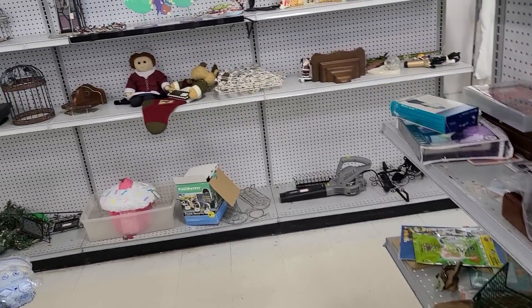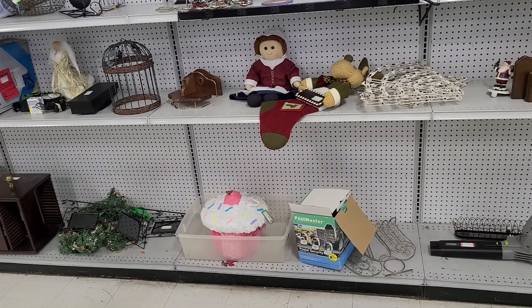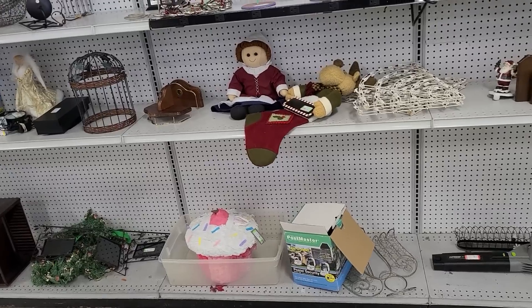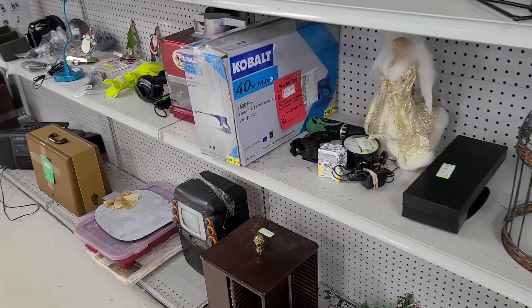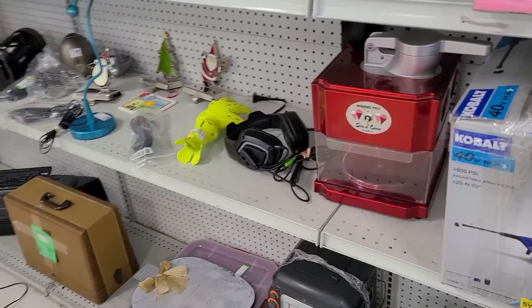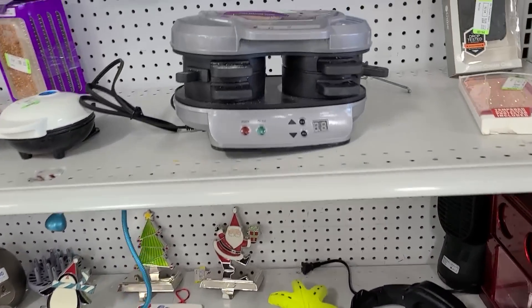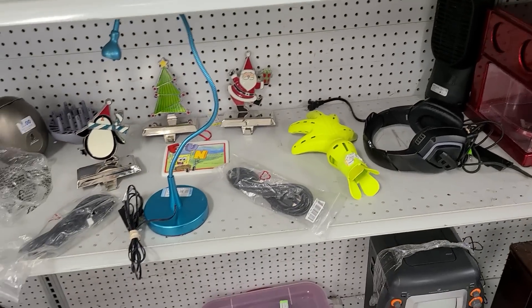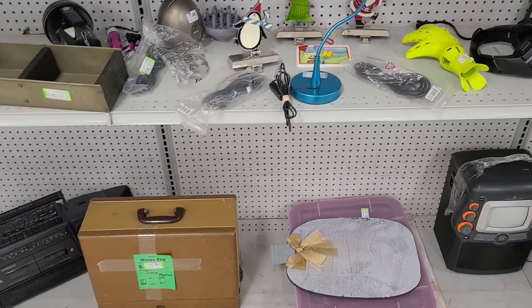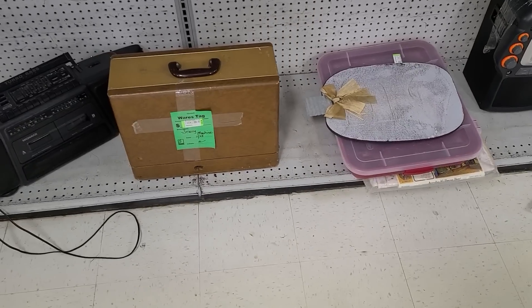There is also this back section — it has lamps on it, VCRs and electronics, and some other outdoorsy larger housewares. This is where you'll find George Foreman sometimes — not the person, that would be alarming — but it's like, here's a waffle maker, Hamilton Beach. There's a sewing machine for $25, an old one.